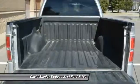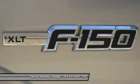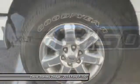Security system, electronic stability control, remote keyless entry, and panic alarm.